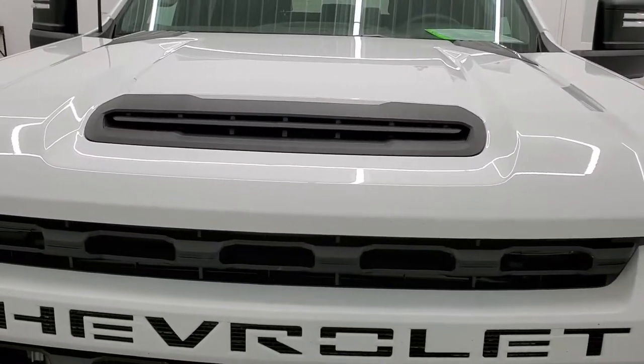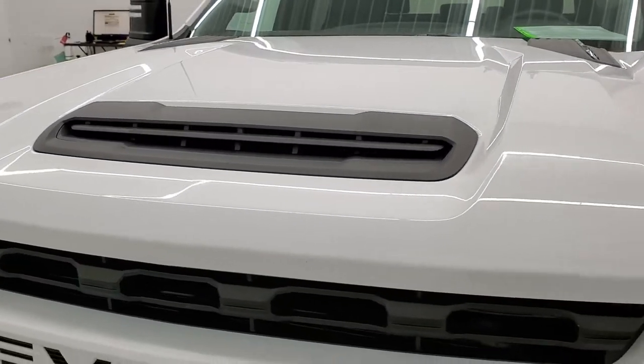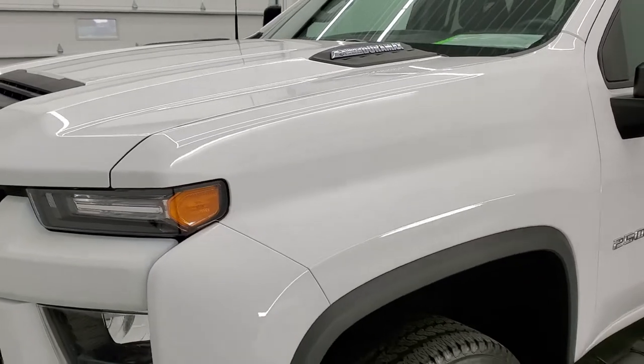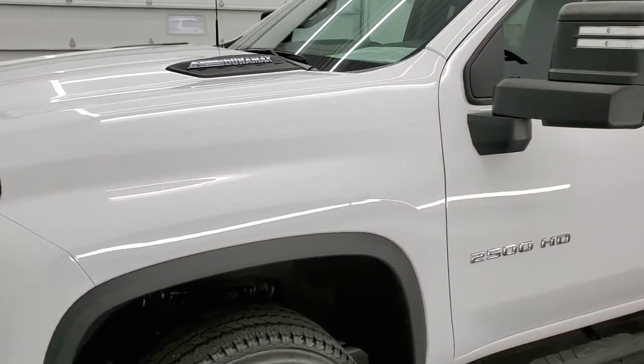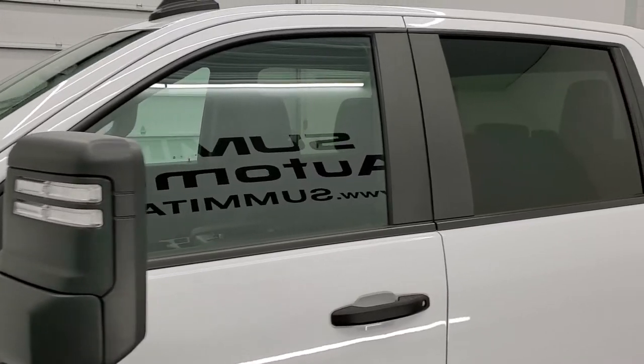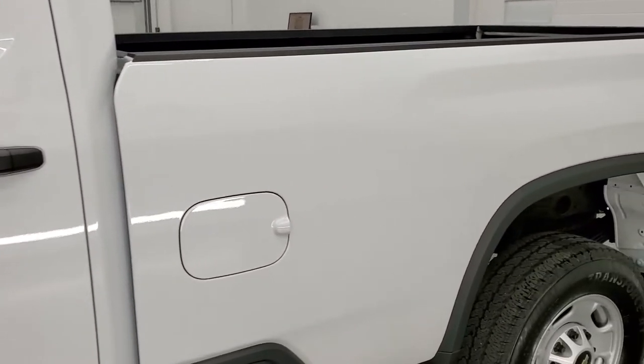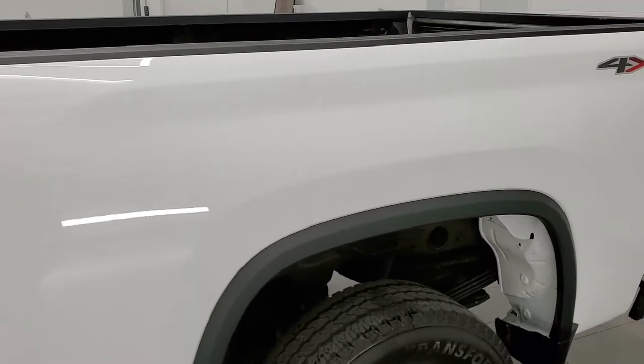Summit White is the color. We shoot all of our videos in 1080p 60 frames per second, so if you have HD capabilities on your computer, tablet, smartphone, or television, turn them on right now — it is definitely your best way to check out the quality, condition, and options of the truck before seeing it in person.